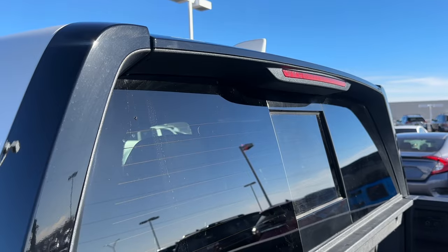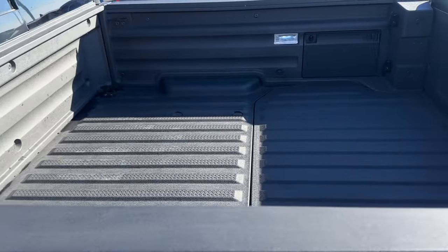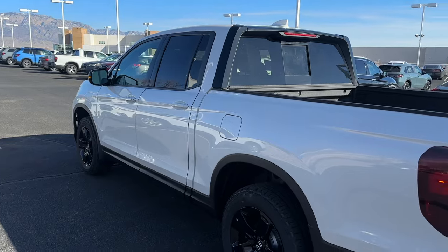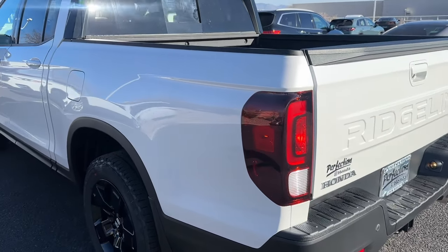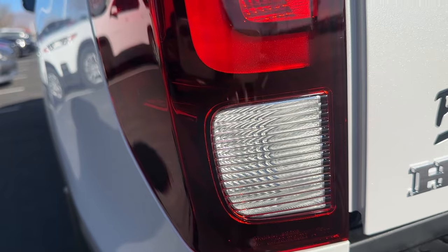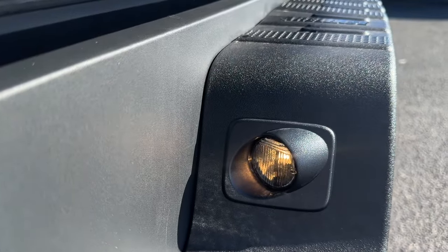The third brake light is updated with LED. There's power opening glass in the back on the Black Edition. The bed is lined on all trim levels. The Ridgeline comes in one bed size and one cabin size - there's only one configuration. On the tail lights you can see regular bulbs with no LED at all, and the reverse lights and license plate lighting are also traditional bulbs.